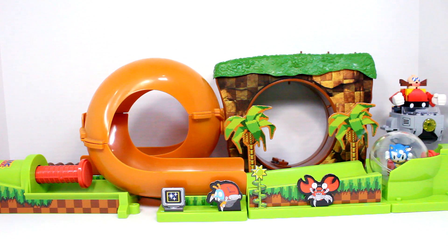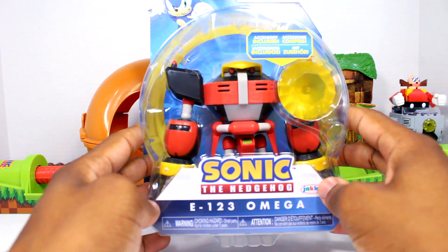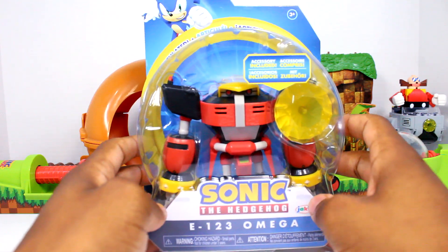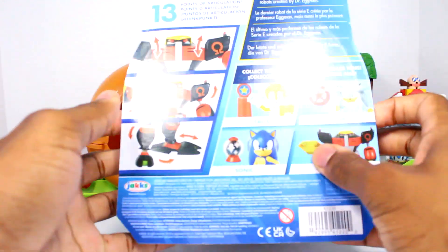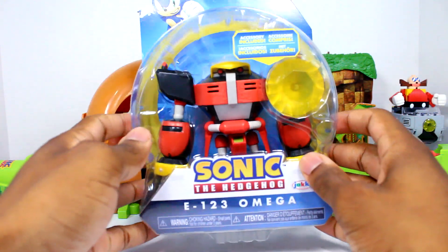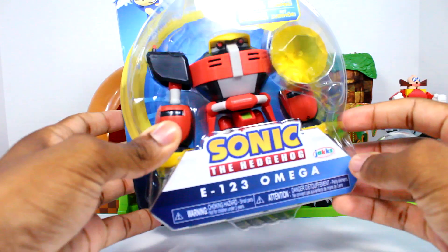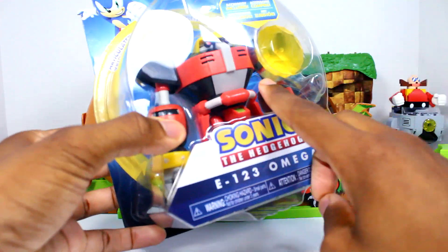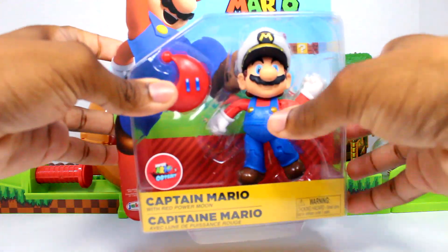Starting off first, we did get another Omega. I'm sure you guys already seen this from last time, but I did get another Omega here. Really happy to add one — nothing wrong with my other Omega, but I wanted to get another one just in case something happens to it, or in case this guy gets rare at some point, or this wave just doesn't hit stores anymore. Really happy to grab another Omega.